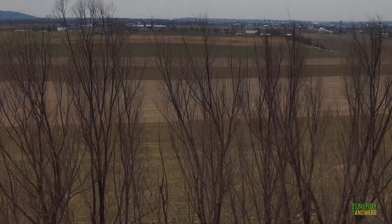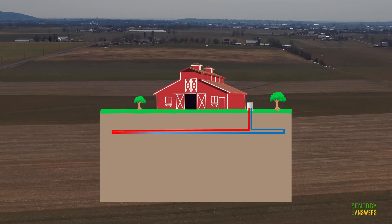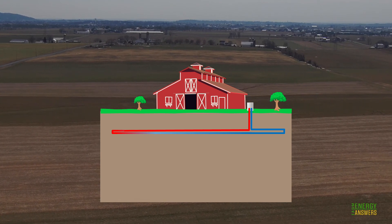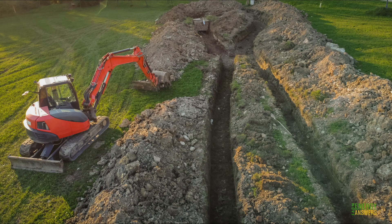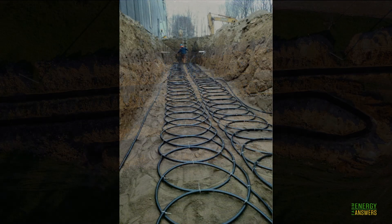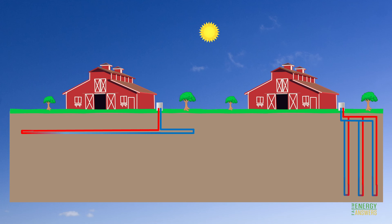If you have large open areas on your farm, a horizontal ground loop is probably right for you. A horizontal ground loop is installed over a wide area of ground and requires enough space to dig trenches hundreds of feet long and six to ten feet deep. Horizontal ground loops can only be used when adequate space is available and trenches are easy to dig. Compared with the vertical loop, a horizontal system is usually more cost effective because it requires trenching rather than drilling.